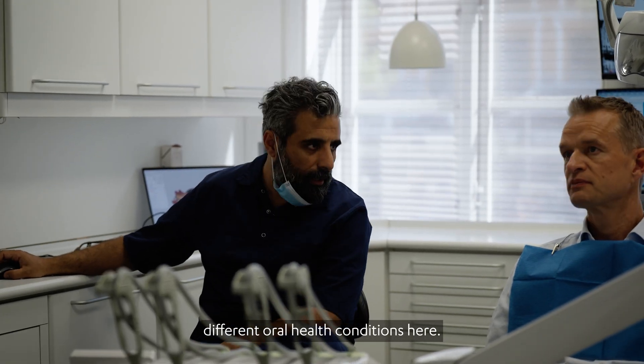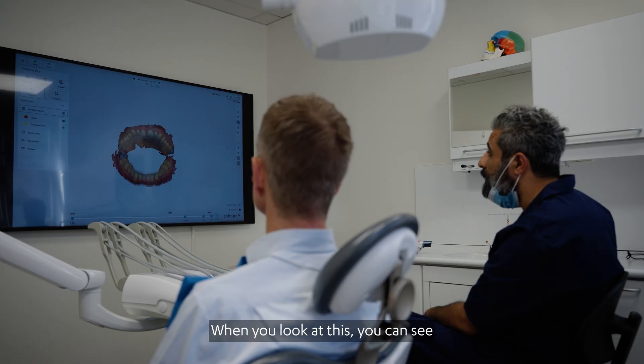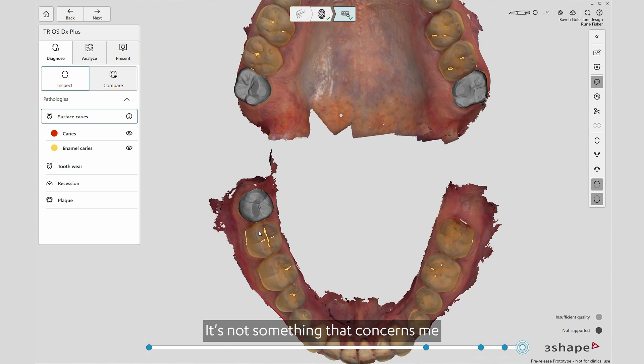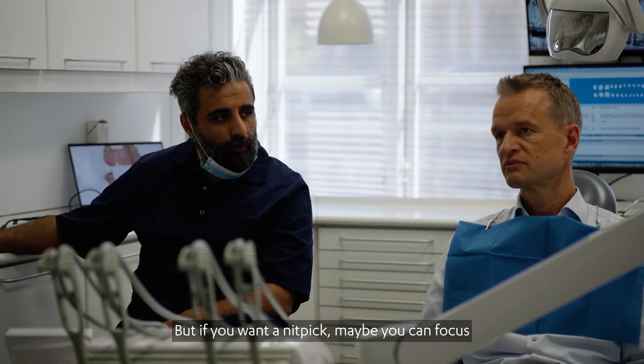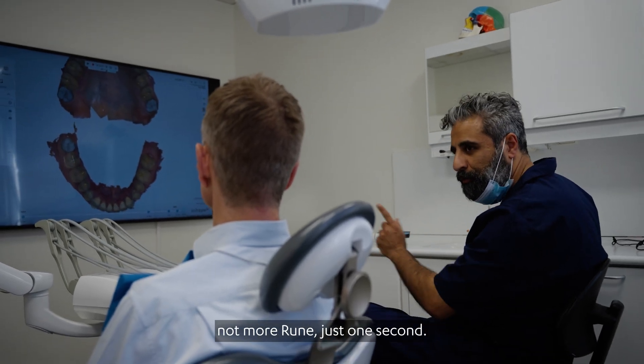Rune, we're going to look at some different oral health conditions here. The first thing I'm going to focus on is something called surface caries. When you look at this, you can see there are some yellow spots on your molars. It's not something that concerns me, because historically this has not been an issue. But if you want to nitpick, maybe focus a little bit more on the brushing on that tooth — just an extra second every day, not more. Just one second.